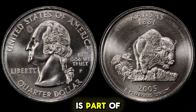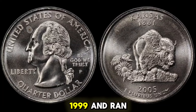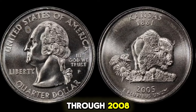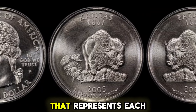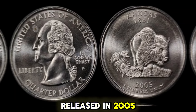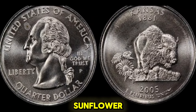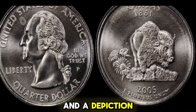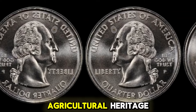The Kansas Quarter is part of the 50-State Quarters Program, which began in 1999 and ran through 2008. Each quarter features a design representing each state. The Kansas Quarter, released in 2005, showcases a beautiful image of a sunflower — the state flower — and a depiction of a cow, symbolizing the state's agricultural heritage.